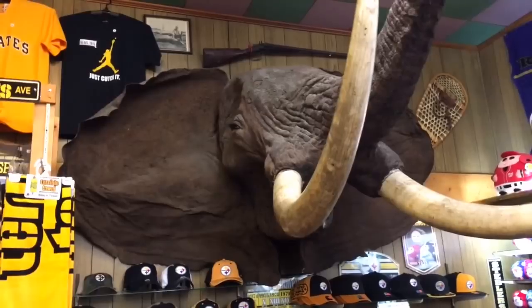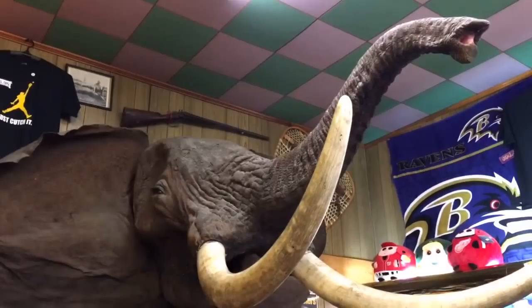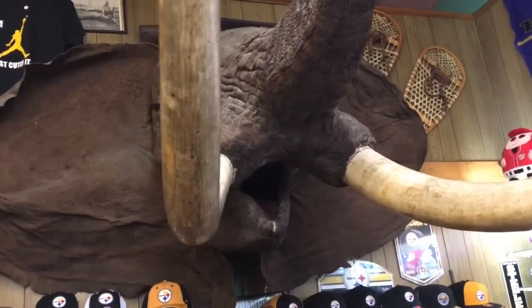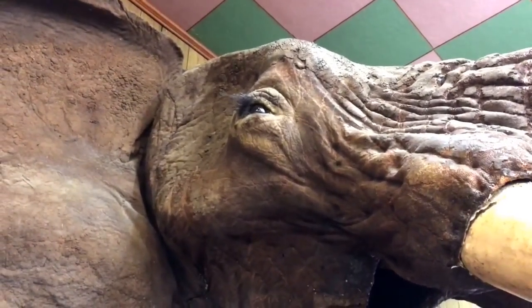Hey guys, here we are inside of a souvenir gift shop in Breezewood. Look at this taxidermy elephant — this thing must be very, very old. But what an odd thing to see. Wow, I guess this is real. You know, it's no ivory.